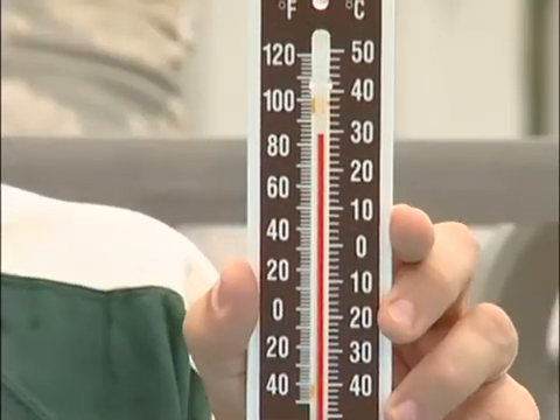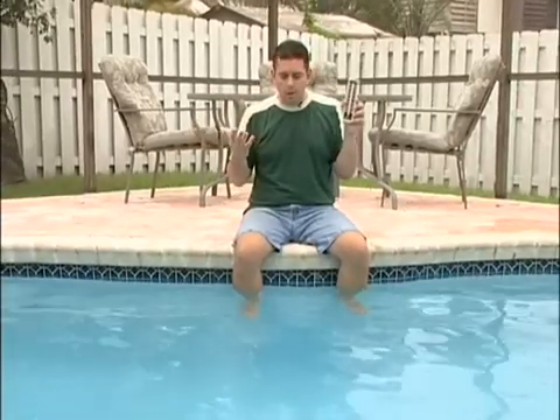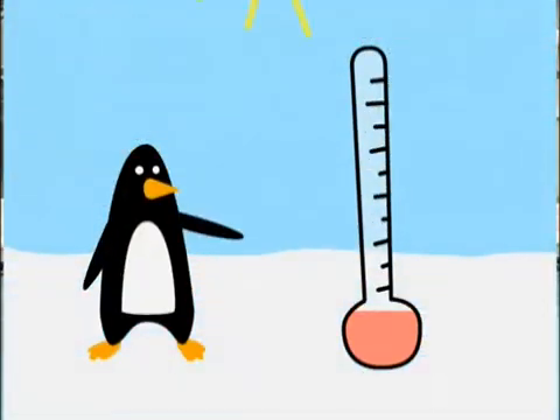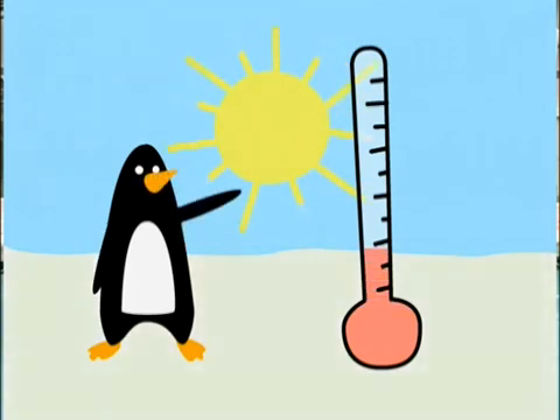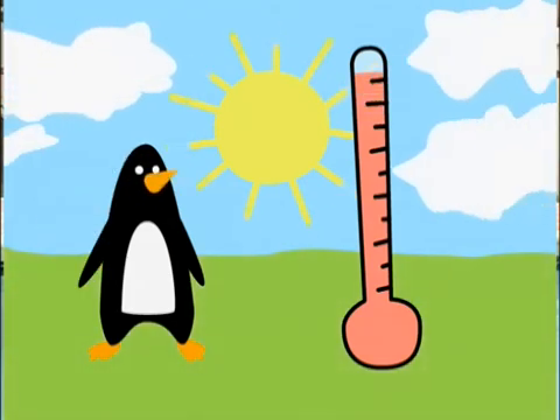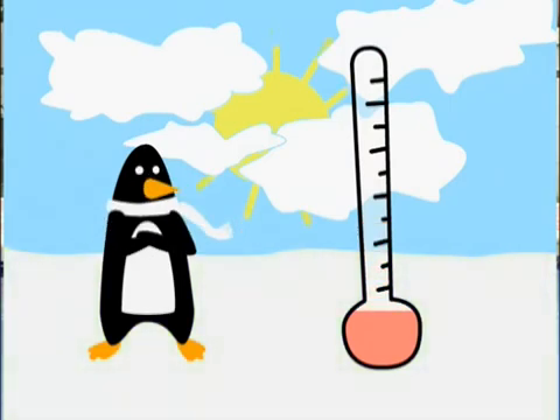This is called a thermometer. It tells us how hot or cold something is by letting us know how much thermal energy something has. It can tell us how hot or cold the air is, or how hot or cold water is — all kinds of things. There's liquid inside thermometers like this one. When a thermometer gets heated, the liquid goes up the tube. The higher it goes, the hotter it is. When the thermometer cools off, the liquid goes down the tube. That's how a thermometer works. Now I'll use this thermometer to check out how warm or cold the pool water is — I hope it's a good day for swimming.